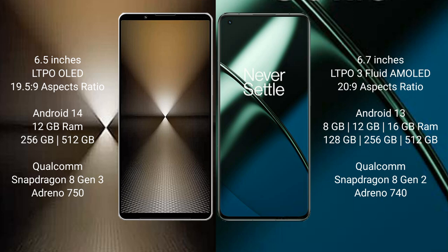The Sony Xperia 1 Mark 6 comes with RAM and internal storage options, powered by the Qualcomm Snapdragon 8 Gen 3 processor and Adreno 750 GPU.